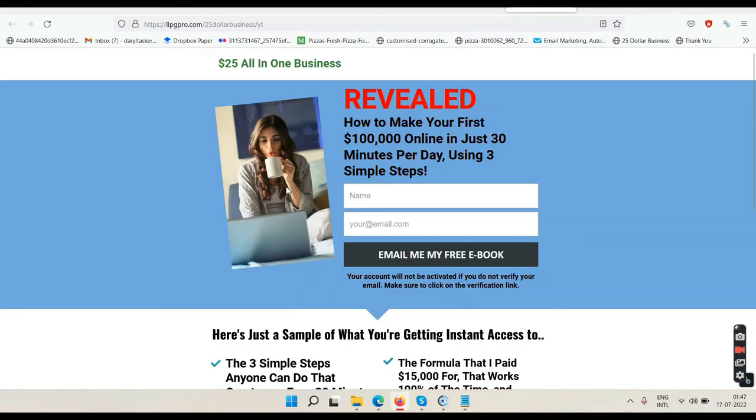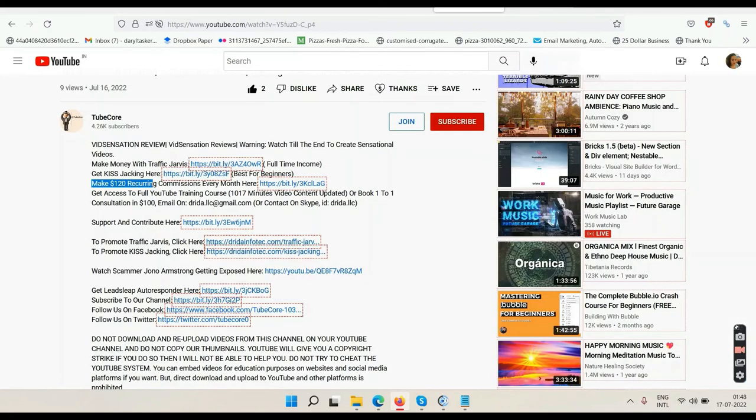There's a third link: 'Make 120 Recurring Commission.' This is for people who know how to sell or have some experience online. Enter your name and email, get the free ebook, read it, and if you want to join the system, go and sell it to others — it can make you up to 120 dollars per sale. If you bring in 10 people, that is up to 1,200 dollars every single month. This is a recurring system and they provide training on free and paid traffic inside.